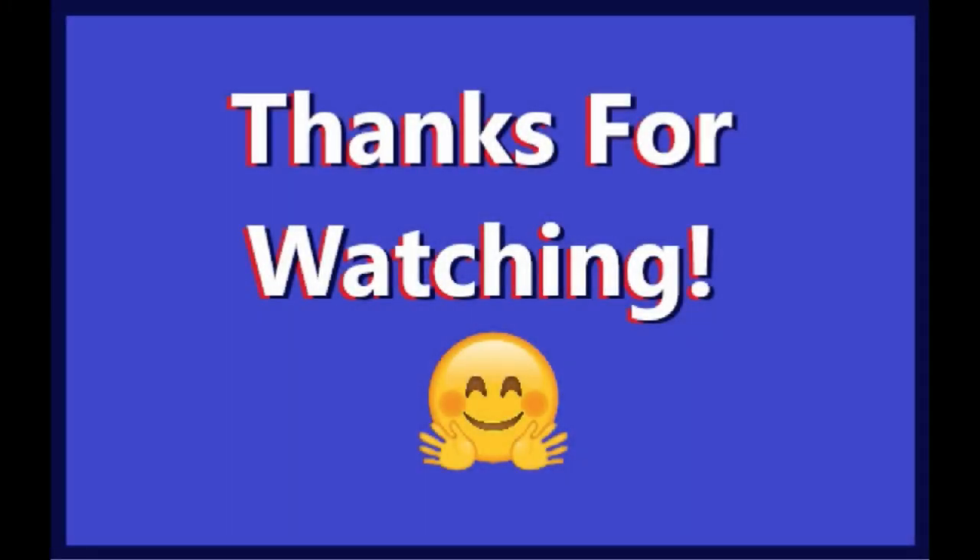So that's it for this video — please like, share, and subscribe if you enjoyed this. See you guys in the next video, bye bye!